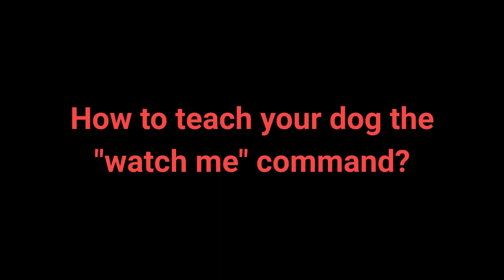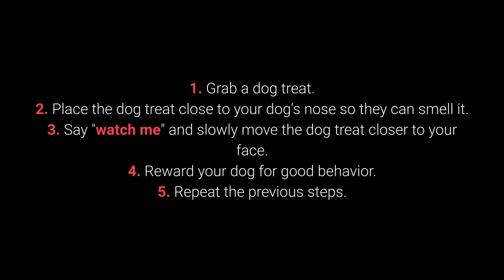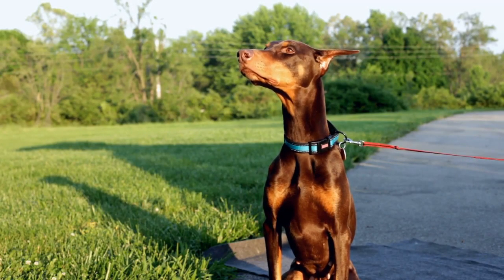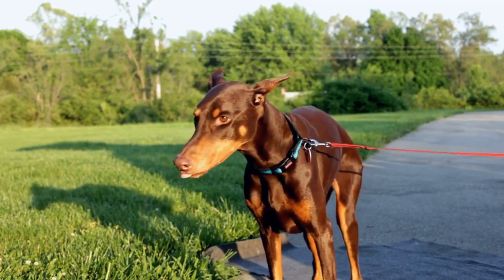How to teach your dog the watch me command? 1. Grab a dog treat. 2. Place the treat close to your dog's nose so they can smell it. 3. Say watch me and slowly move the treat closer to your face. 4. Reward your dog for good behavior. 5. Repeat the previous steps. Many dog owners forget to teach their dog this command, which can make attracting the dog's attention much more challenging.